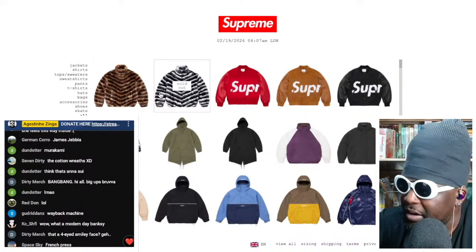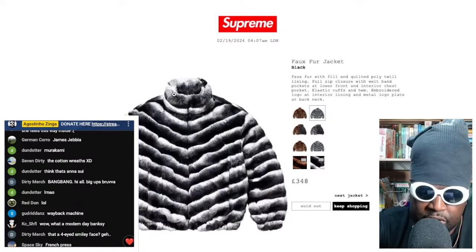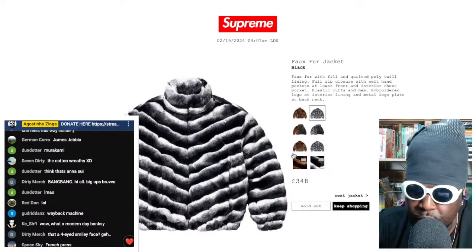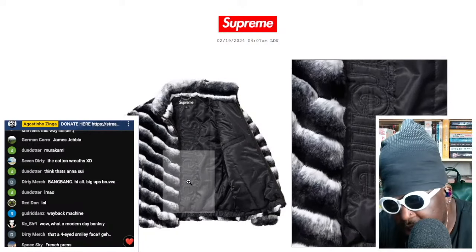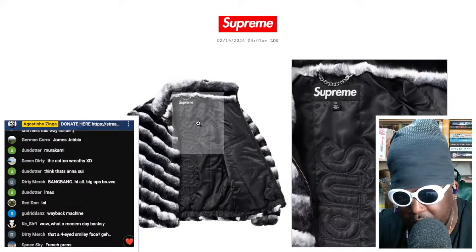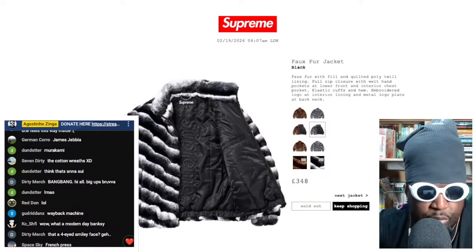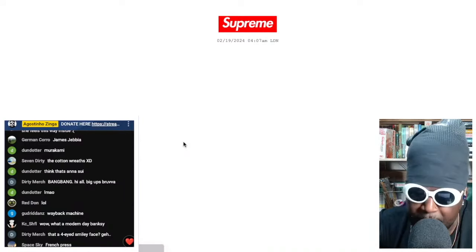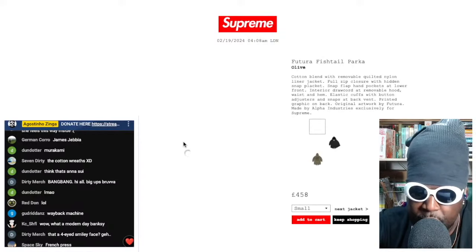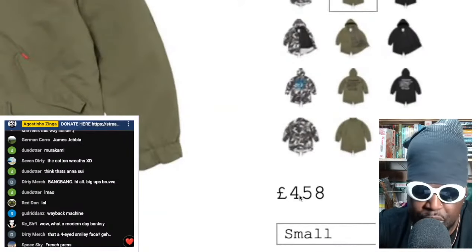The faux fur jacket sold out too, which I'm glad to see — good to know I wasn't the only one with that vision. It comes in brown and black, completely sold out in all colorways. It's got a nice Supreme embroidery on the inside lining and a chain hang tag — priced at £348, which isn't too bad. The only thing I'm disappointed in is the Futura fishtail parka being £458 — that's way too much for a spring jacket.